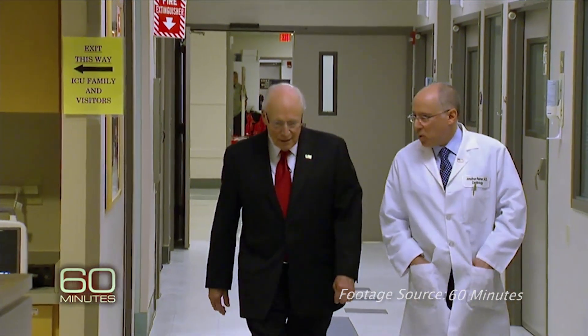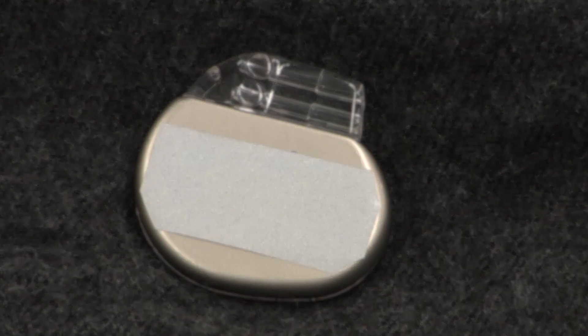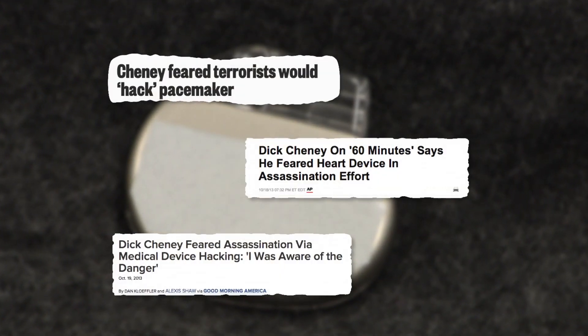It's a scenario former Vice President Dick Cheney feared: someone could hack into his pacemaker and kill him. It made headline news, and scientists say it could happen.